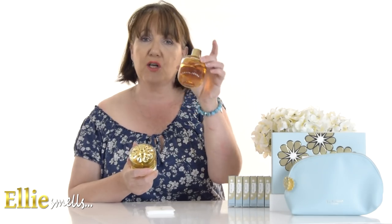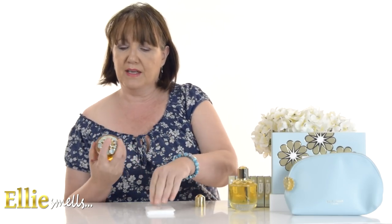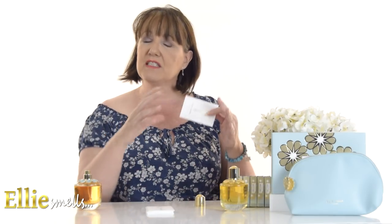I would advise you to go and try this one. I'm now going to compare it to the original Elie Saab Girl of Now. The original was launched in 2017 and was also created by Dominique Ropion and Sophie Labb. Automatically as I smell this after spraying it, it's stronger — it has more impact and I definitely think this one is going to project more. The Shine just seems slightly softer and didn't seem to project as far.